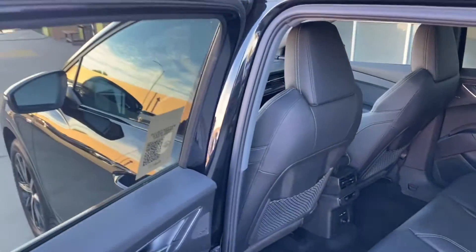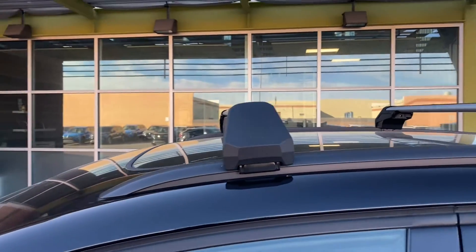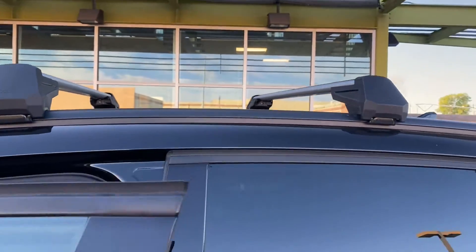Let's go to the interior at the front. As we're going there, you're going to have these crossbars that go on the top of the vehicle — yes, these are Audi crossbars. Really nice.